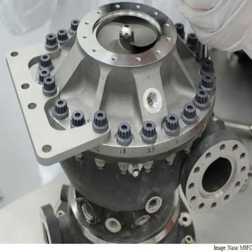Additive manufacturing allowed us to build the turbopump with 45 percent fewer parts, added Nick Case, the Marshall propulsion engineer who led the testing. The next step is to test the liquid methane turbopump with other 3D printed engine components in a similar configuration to the liquid hydrogen tests completed last year.